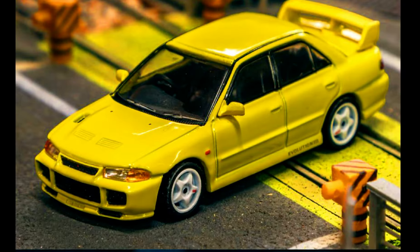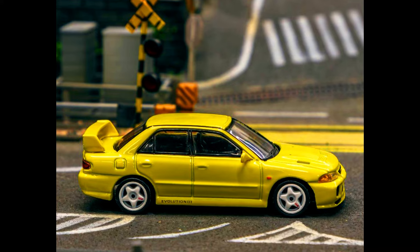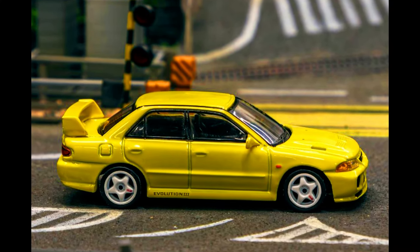Two new beautiful models by Tarmac Works X-Global 64: presenting the Mitsubishi Lancer Evo 3 in yellow, and a Mitsubishi Lancer Evo 2 in a Rally Monte Carlo 1995 livery.